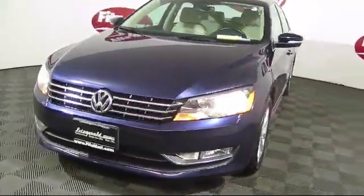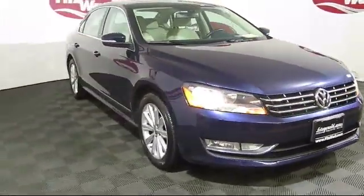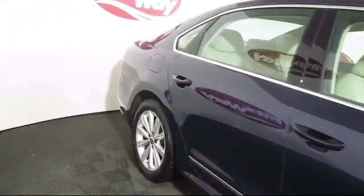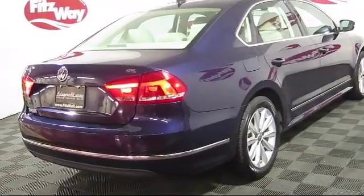It comes equipped with a navigation system, moonroof, Bluetooth smartphone integration, keyless entry, climate control, MP3 player, stability control, and leather-wrapped steering wheel, and has less than 70,000 miles on the odometer.